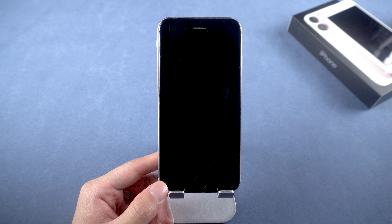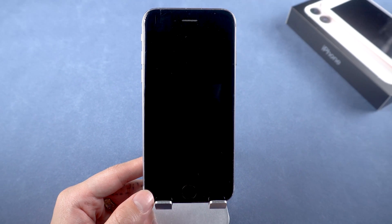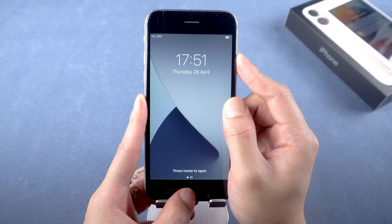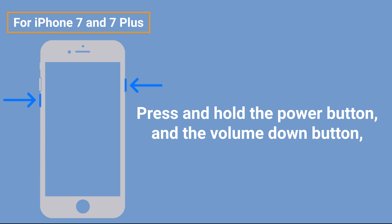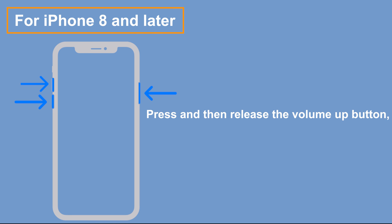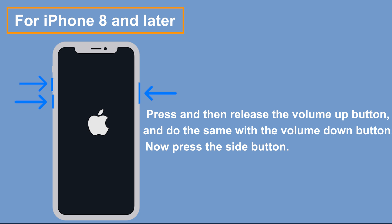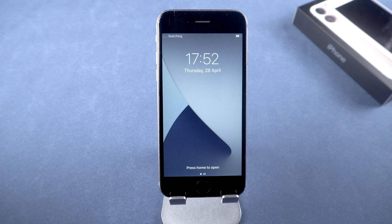If you use iPhone 6s and older models, press and hold the power button and the home button together until the Apple logo appears. For iPhone 7 and 7 Plus, press and hold the power button and the volume down button until the Apple logo appears. For iPhone 8 and later, press and quickly release the volume up button, do the same with the volume down button, then press the side button until the Apple logo appears. This simple method can fix some minor issues including random restarts.